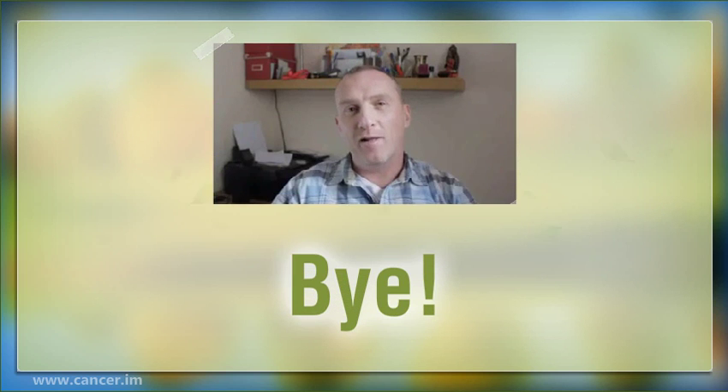Please click my link in description for more information. Thanks, see you next time!